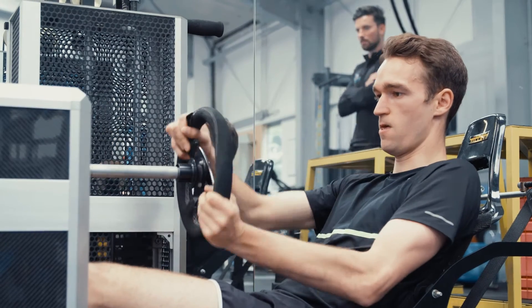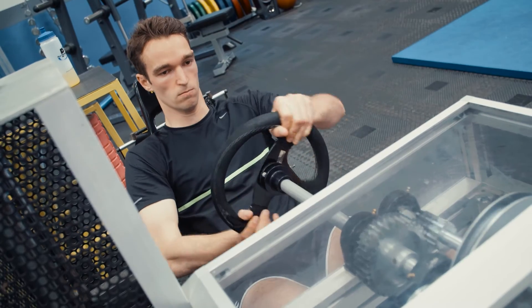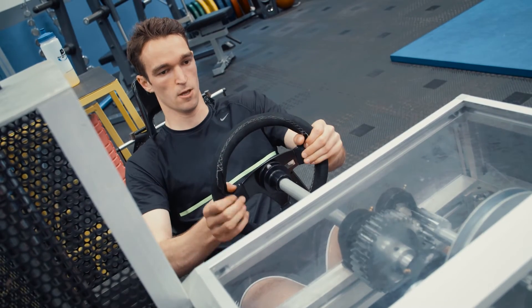The most important thing with training the neck is safeguarding it, because it is a small group of muscles and you can't just load it up with heavy weight.